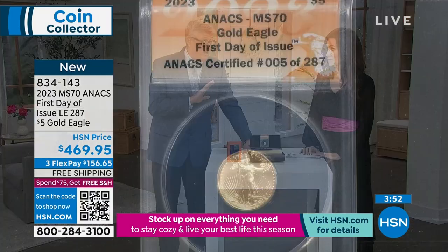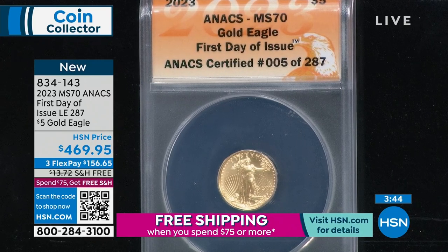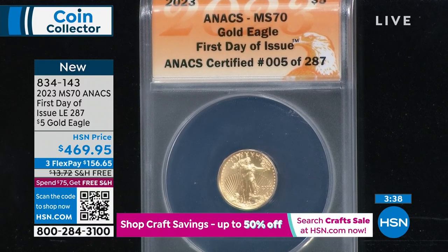It is solid gold — a lot of people ask, is this plated or layered? No, it's absolutely solid gold. Sadly, only 287 for worldwide distribution, all available 100% exclusively here from us at HSN. It comes in the Red Oak presentation box, which is really important and collectible and desirable.